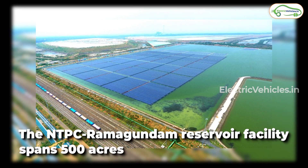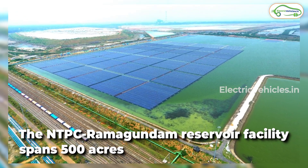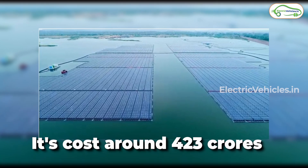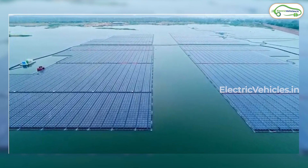This floating solar park is spread over 500 acres of the NTPC reservoir at Ramagundam and was commissioned by Bharat Heavy Electrical Limited on an EPC contract, costing around 423 crores.